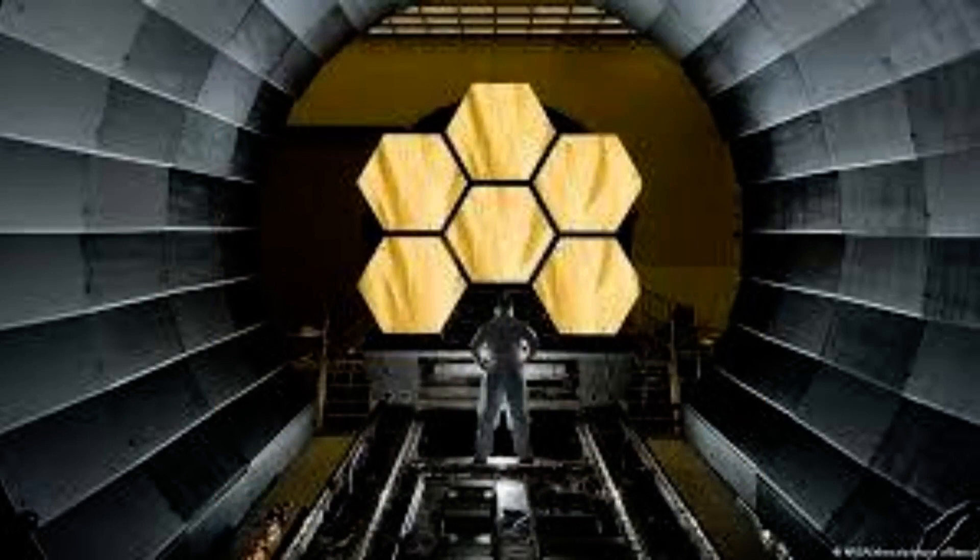Webb is also 100 times more powerful than astronomy's godfather of space telescopes and can peer much deeper into space. To show the difference in quality, Mail Online has taken the images released by the James Webb team and compared them to ones captured by Hubble.